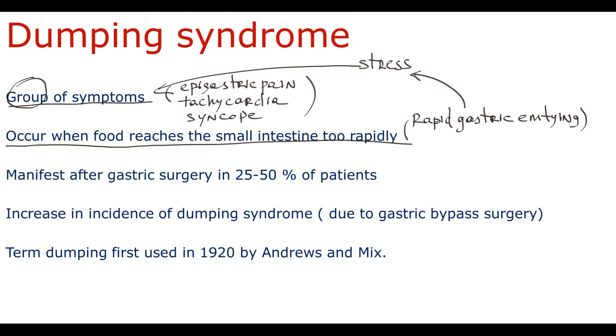It is very important to understand that all of these symptoms develop due to the same pathological event, which is rapid gastric emptying. Dumping syndrome manifests usually after gastric surgery in 25–50% of patients. Clinically significant symptoms such as epigastric pain, abdominal cramps, diarrhea, or dizziness develop only in 5–10% of all patients with Dumping syndrome.